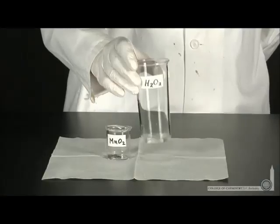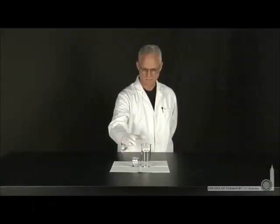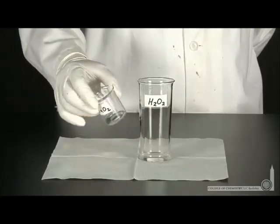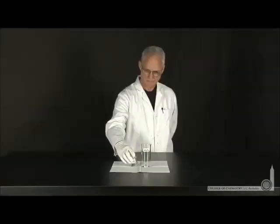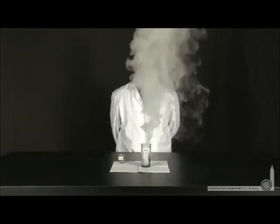The reaction of liquid water and gaseous oxygen to form hydrogen peroxide is endothermic and a decrease in entropy, so that reaction doesn't occur at any temperature. Lonnie can't show us that, but he can show us the reverse — the catalytic decomposition of hydrogen peroxide by the addition of manganese oxide. That reaction is spontaneous at all temperatures.